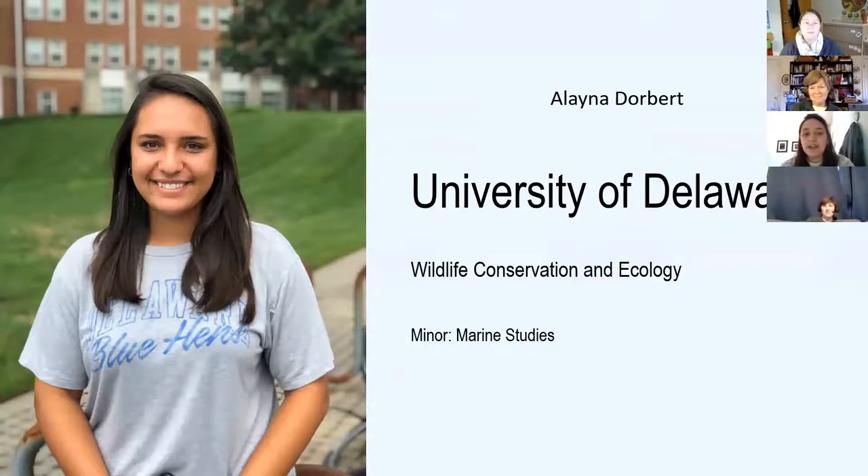Hi, my name is Elena Perbert. I attend the University of Delaware. I'm a junior there studying wildlife conservation and ecology. I also have a minor in marine studies. Growing up, I was always interested in the relationship between human consumption and nature, and this drew me into researching microplastics at Otter Point Creek.